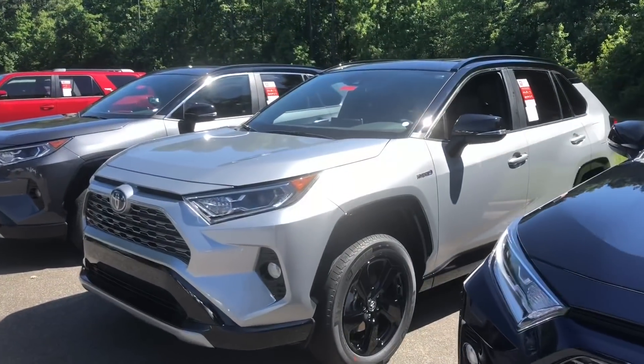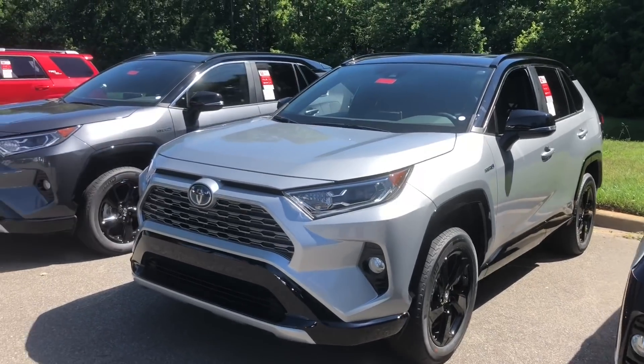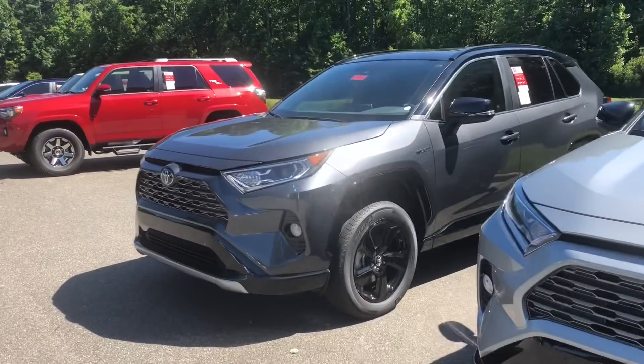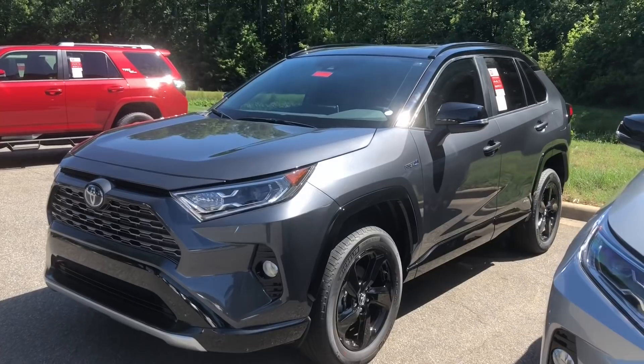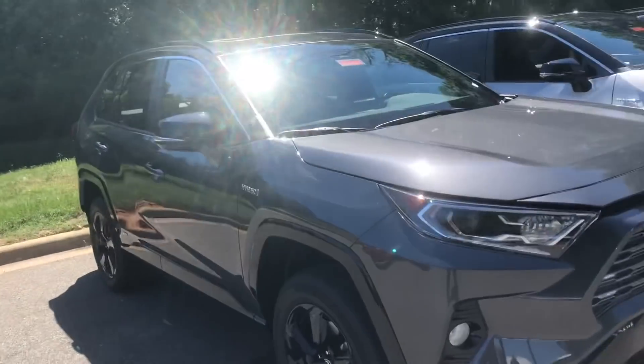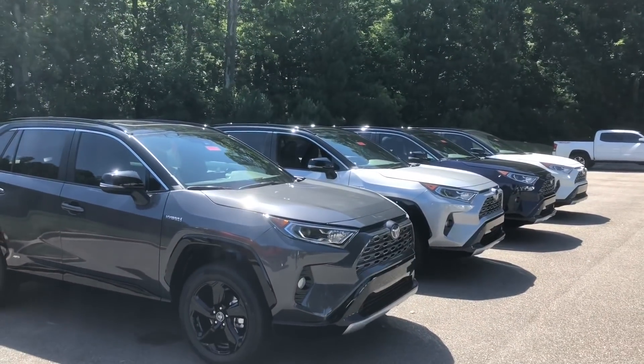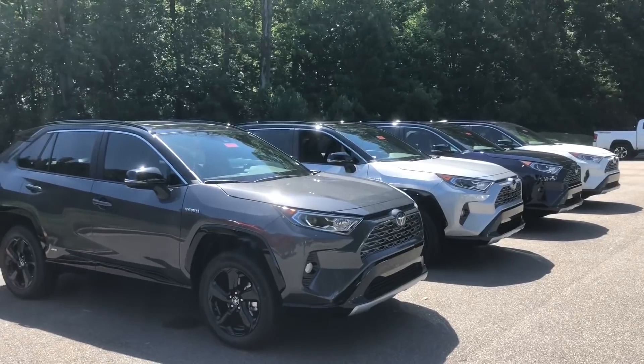Silver with black — this one has the weather package on it. And then we've got magnetic gray with the two-tone, which also has the weather package. I've got other magnetic gray, silver, and blizzard pearl ones. If you want the blueprint, you better get it quick.